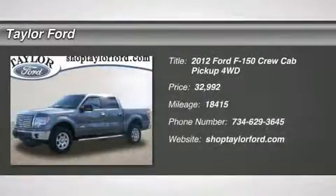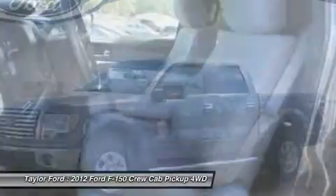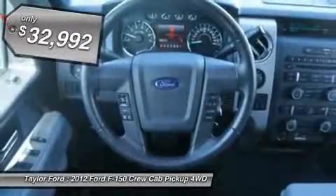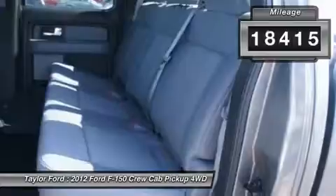The 2012 Ford F-150. A Ford F-150 knows how to handle any situation. It's built to follow orders, no whining, and it's priced below $35,000. This vehicle has less than 20,000 miles.